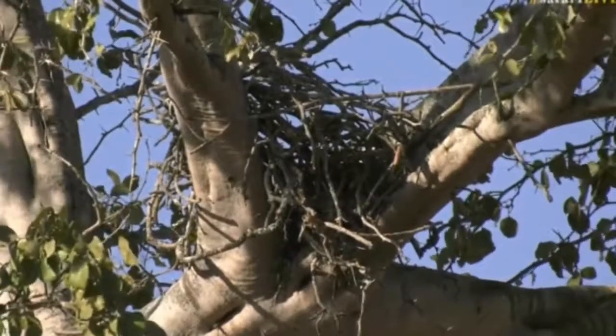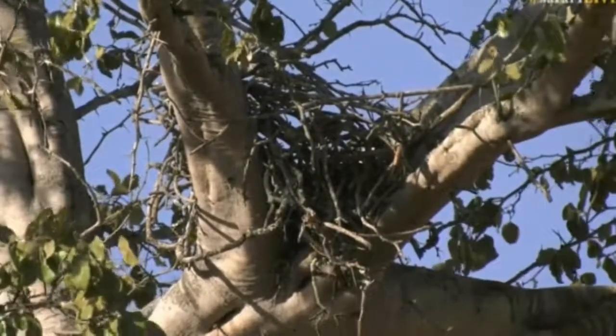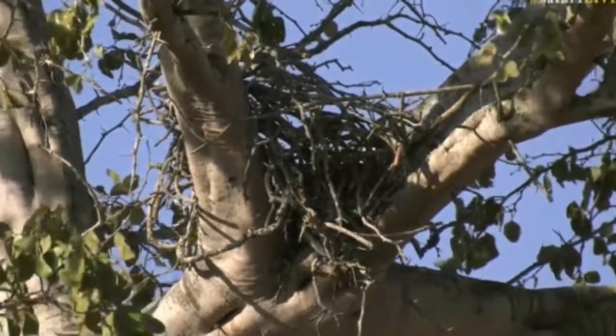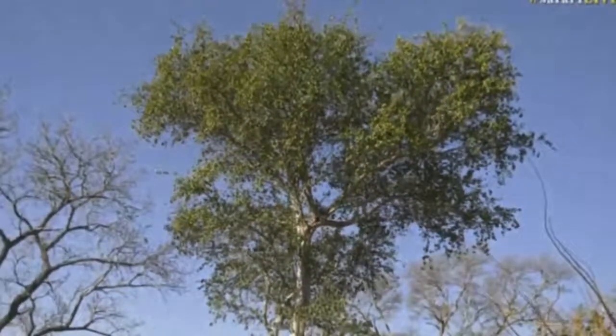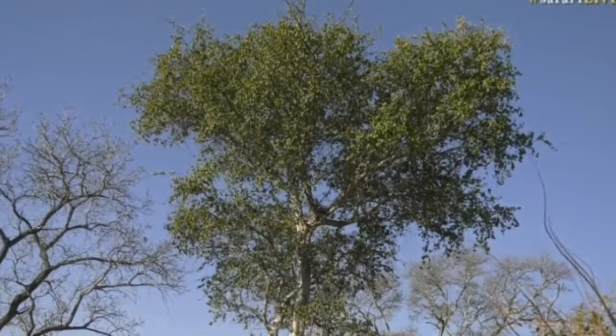We have managed to find the Gymnogene nest, which is situated in the fork of a beautiful Ballinitis tree, or a torchwood tree. But sadly, no one is home — the parents are not around.